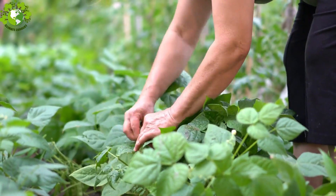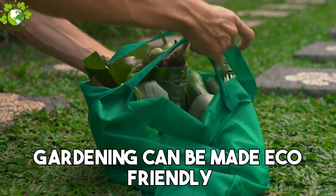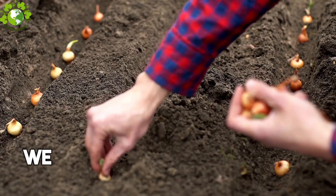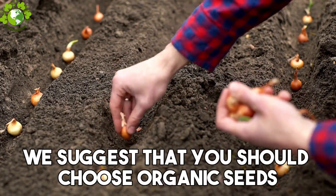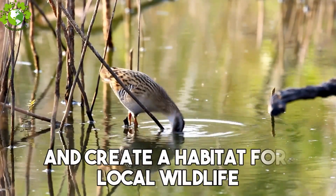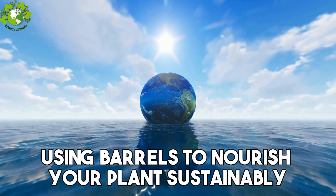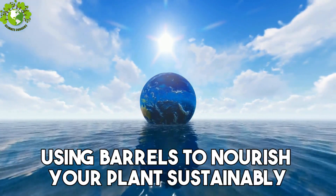Next up, Step 5: Green Gardening. Whether you have a sprawling garden or just a few pots on your balcony, gardening can be made eco-friendly. Choose organic seeds, practice water conservation, and create a habitat for local wildlife. Collect rainwater using barrels to nourish your plants sustainably.